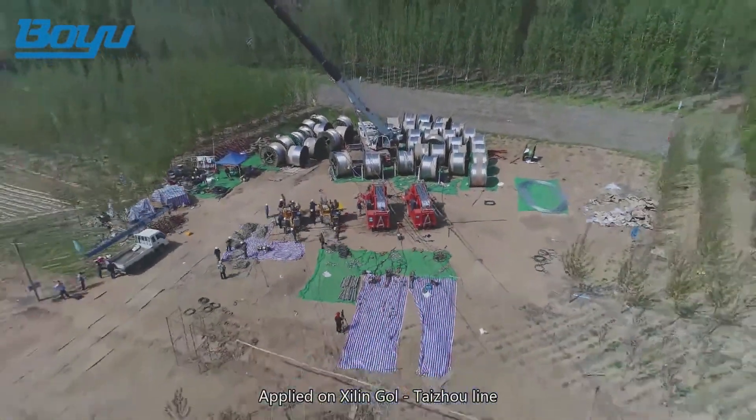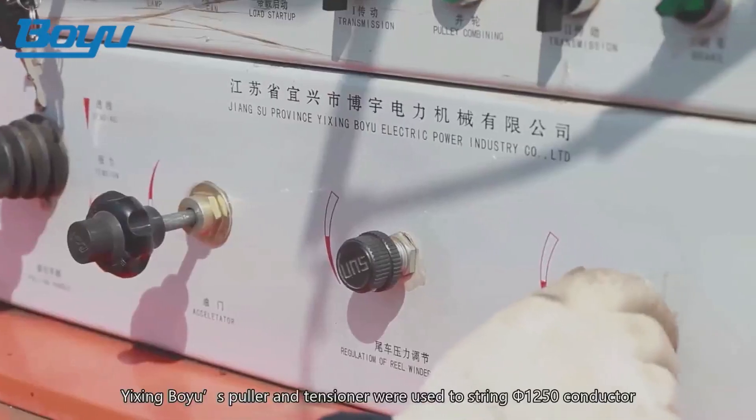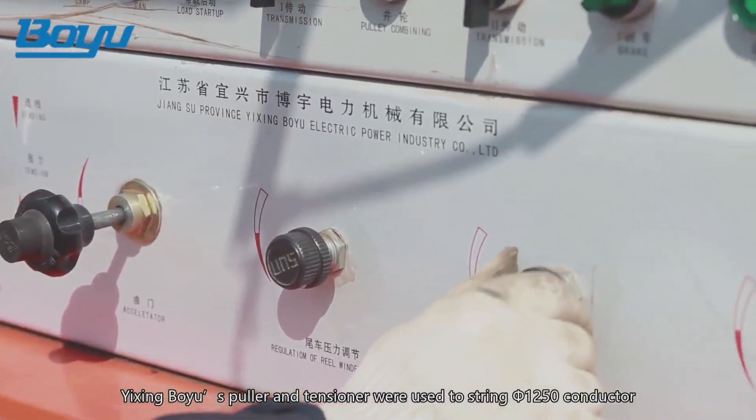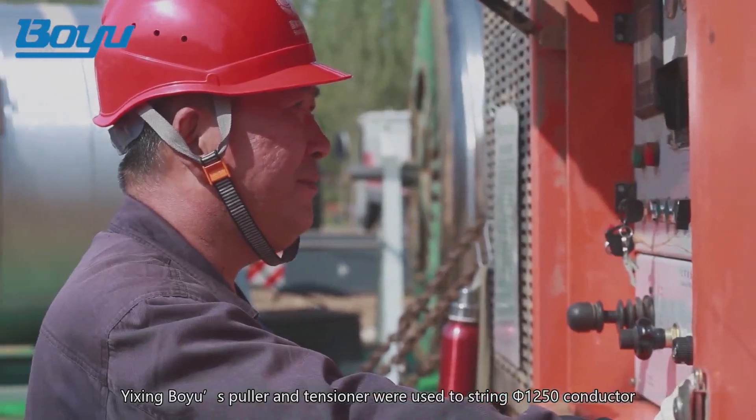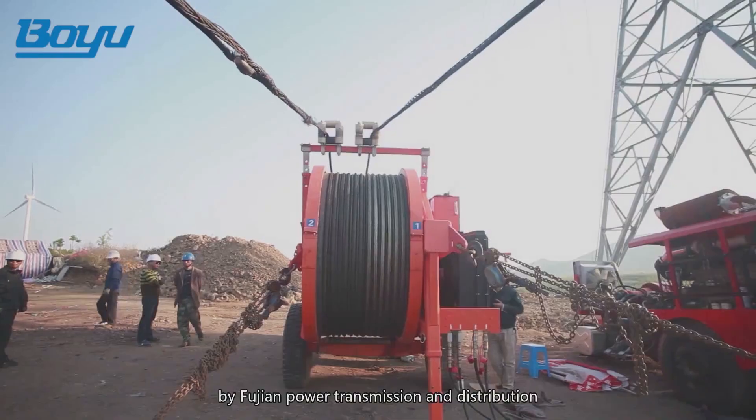Applied on Xilin Gold Taijou Line in the Shandong section of 800 kV, Yixing Boyu's puller and tensioner were used to string diameter 1250 conductor by Fujian Power Transmission and Distribution.